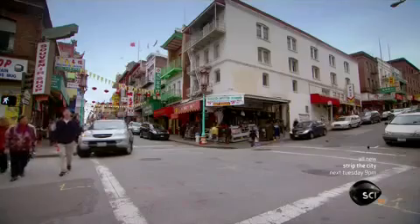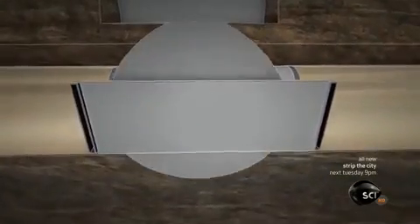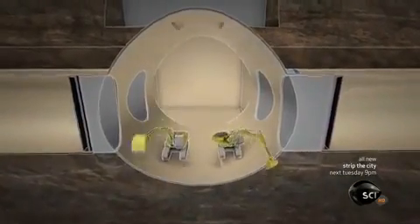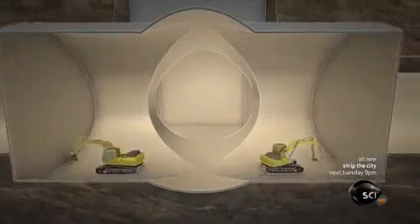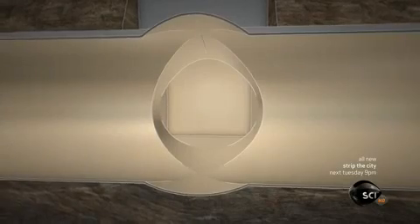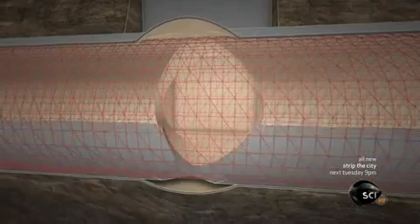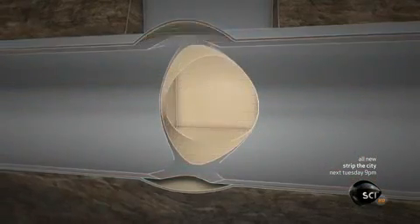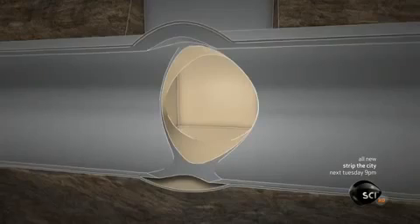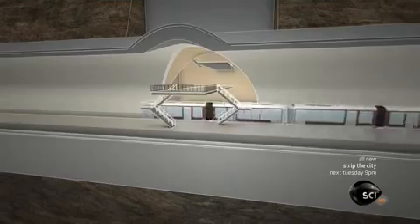The team will use the tunnels as the starting point for their station. They'll fill one section with concrete to shore up the walls, so the diggers can smash through them and carve out a huge station cavern. Then the crews will line the walls with steel mesh and spray quick-drying concrete over it. Finally, they'll install the platforms and tracks so the station is ready for business.